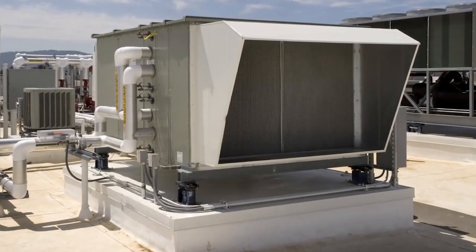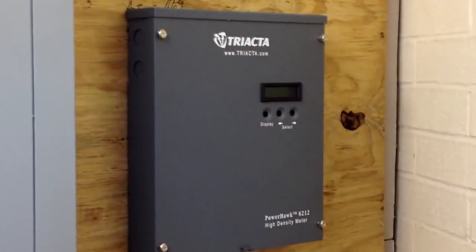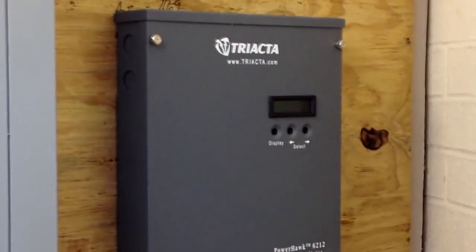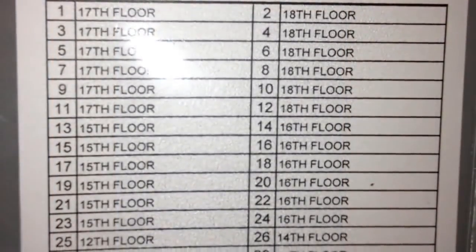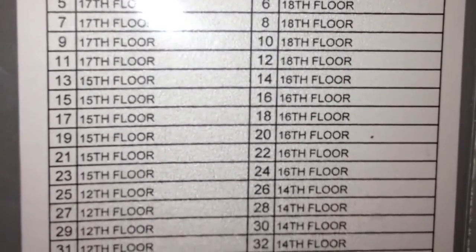For six months, energy use was monitored continuously in real time in the same manner that utilities measure a building's energy use. By monitoring continuously in a side-by-side fashion, all other factors are eliminated, leaving no doubt about the source of such dramatic savings. We calculated the energy savings by comparing the amount of energy used by the 48 rooms with film to the 48 rooms without the film.